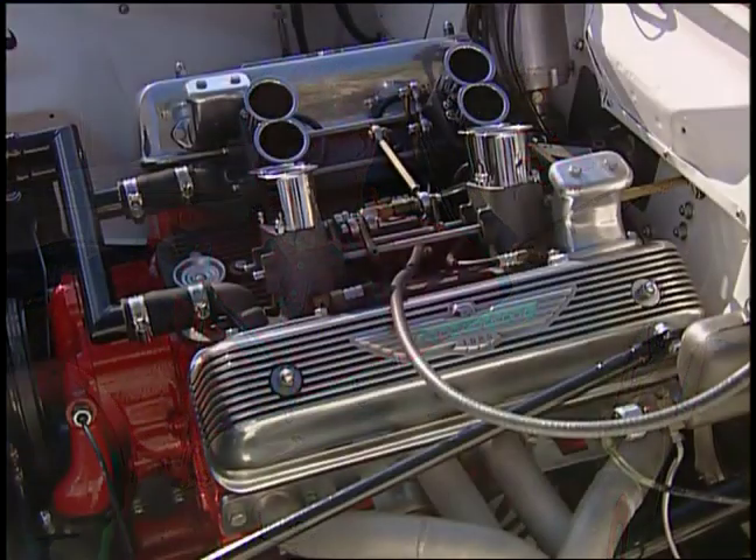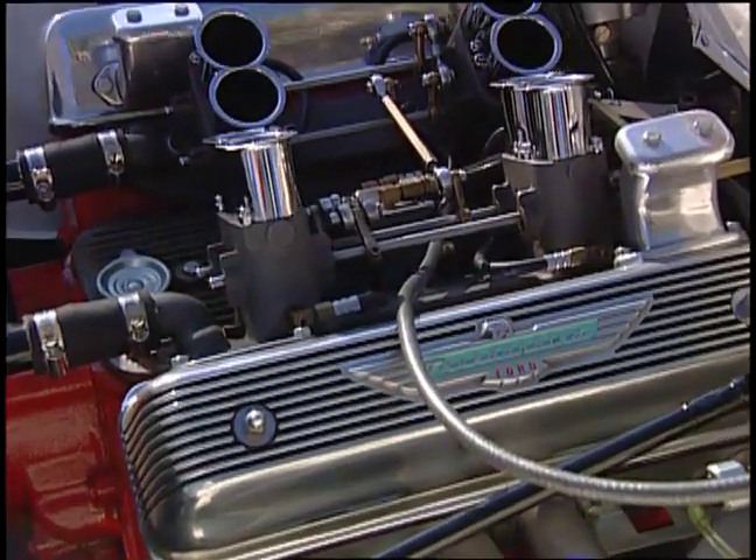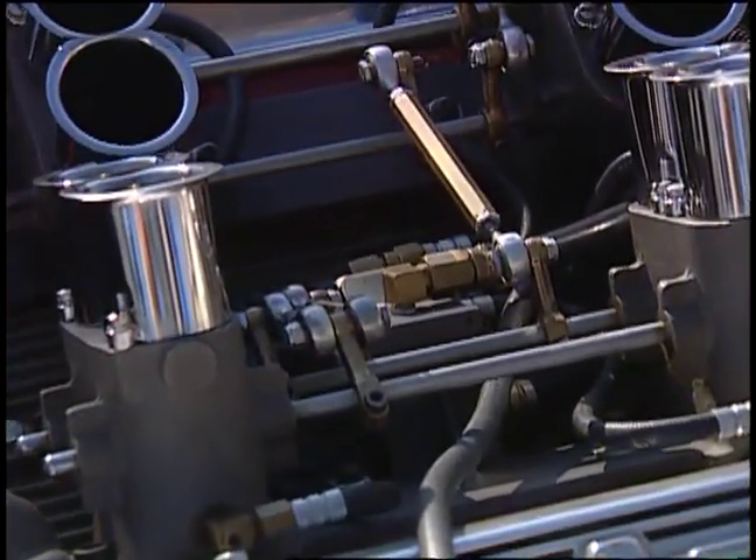There was talk that they were built for more, but they just built the two cars. This car here had the 312 engine, and the other car had a big Lincoln or Mercury engine in it.